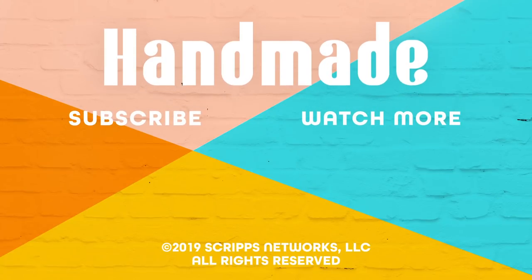If you like this video, give it a thumbs up. And if you want to watch more videos like this, don't forget to subscribe to Handmade. I'll see you next time. Bye.